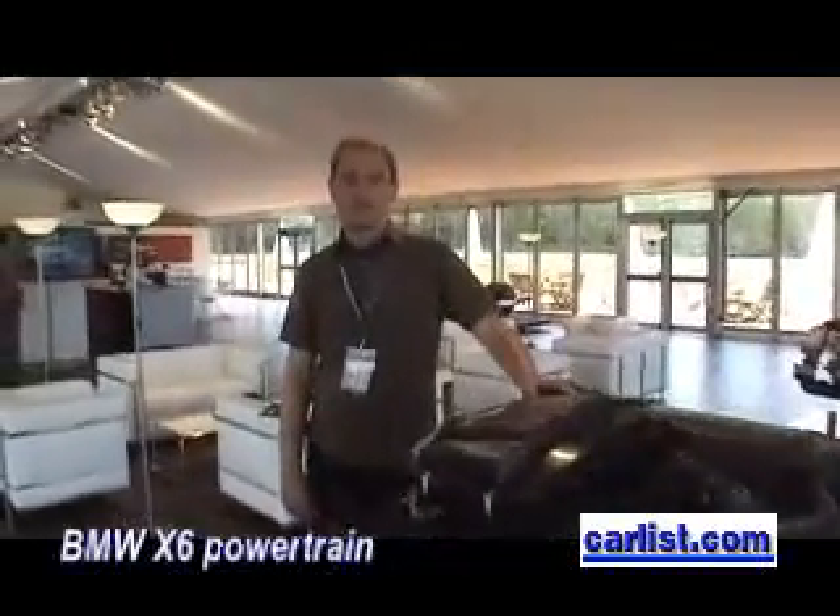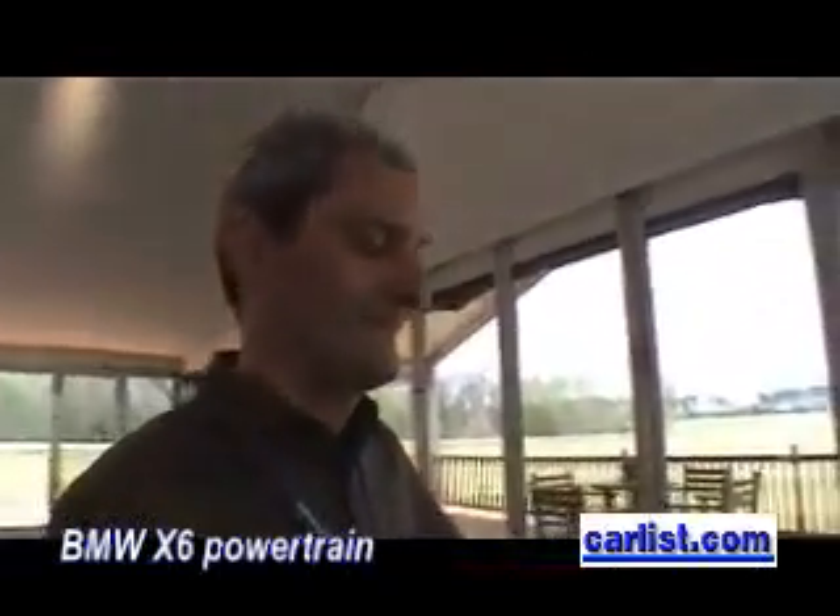My name is Thomas Fall and I'm responsible for the powertrain of the X6 car. Tell us about the V6 that's going into the X6.